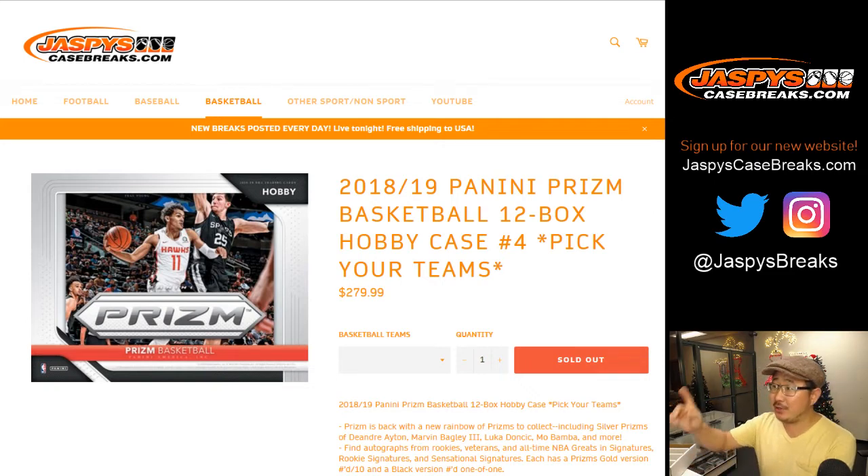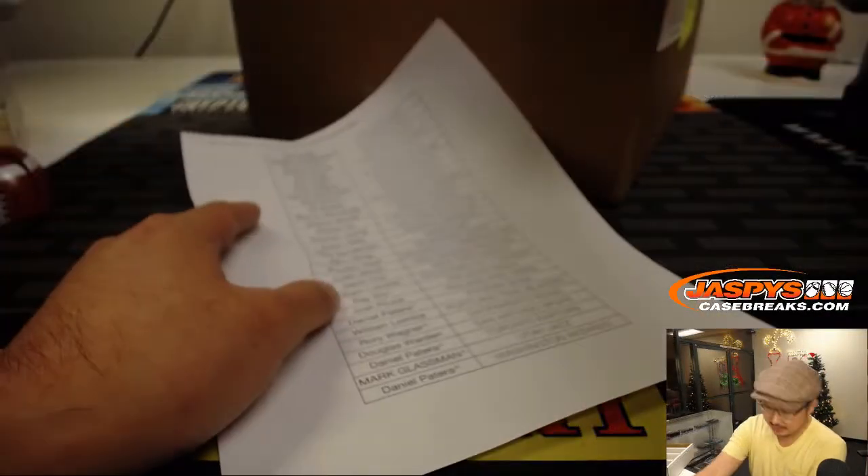We did it, folks! Good evening, everyone. Happy Tuesday. Joe for Jaspi's CaseBreaks.com with 2018-19 Panini Prism Basketball — 12 box, pick your team number four. This is a big one, folks.